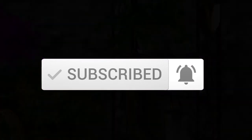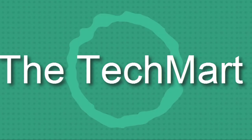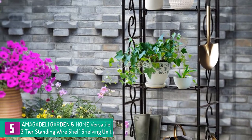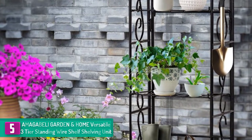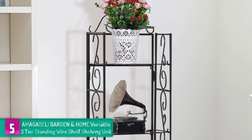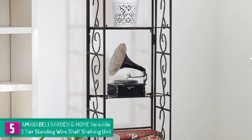Starting at number 5, we have the AMAGA BELI garden and home versatile three-tier standing wire shelf shelving unit. Being a three-tier rack, you can be assured of good ample space to store your kitchen accessories, because the shelves have not been congested to increase the numbers. Assembling this baker's rack is also a walk in the park.